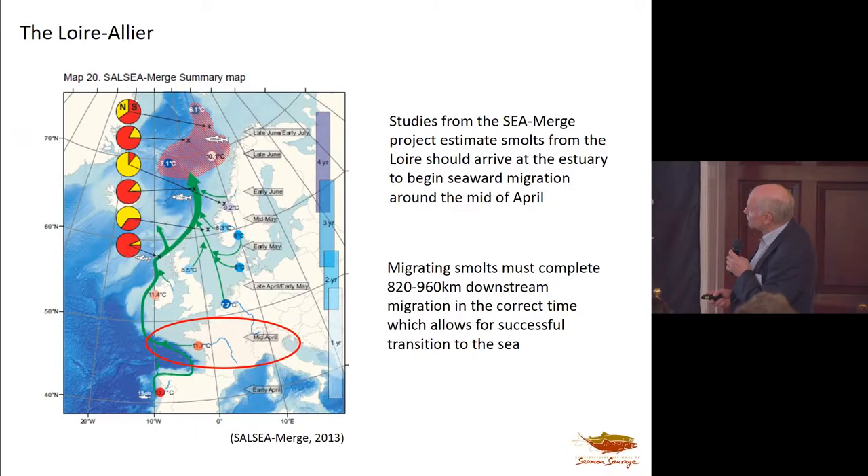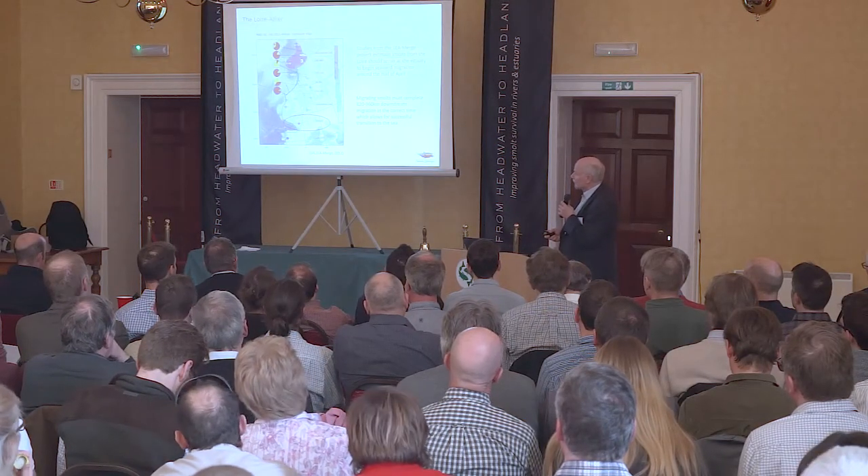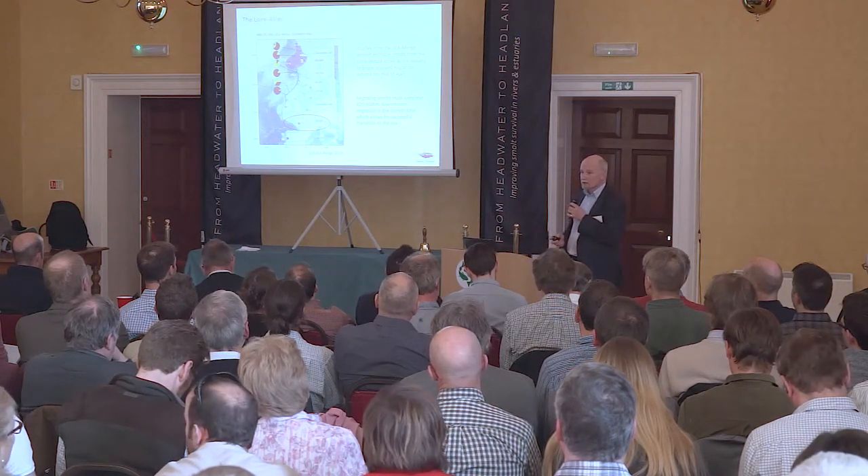Not only must the smolts complete that major migration in the river, but they then also have to migrate to the sea. They begin that seaward migration around mid-April. As it's much further south, there are major temperature constraints on getting down the river and getting out of the Bay of Biscay while it's still cool enough to move through it. Temperature is an important factor in the smolts' migration here, perhaps much more so than it is in rivers further north.